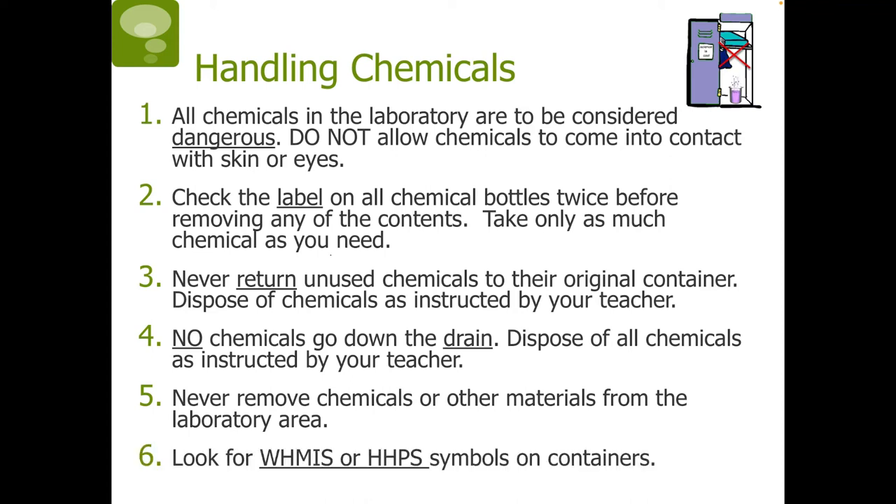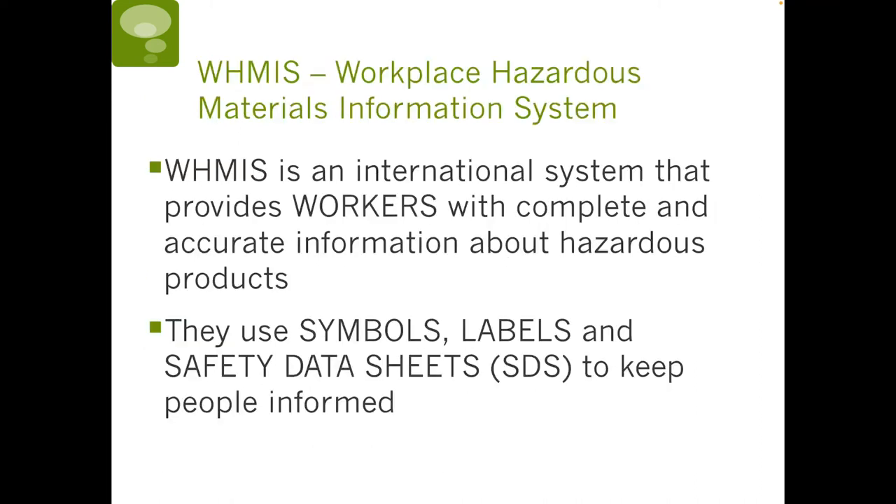Look for WHMIS or HHPS symbols on containers — we will be talking about these more on the next few slides. WHMIS stands for Workplace Hazardous Materials Information System. It's an international system that provides workers with complete and accurate information about hazardous products. They use symbols, labels, and safety data sheets, or SDS, to keep people informed.